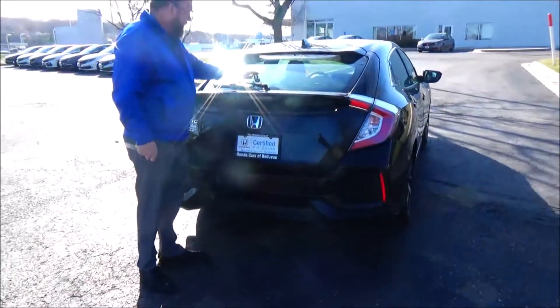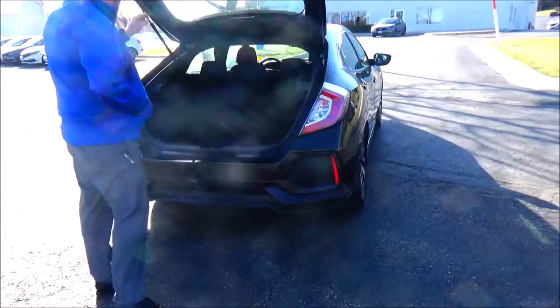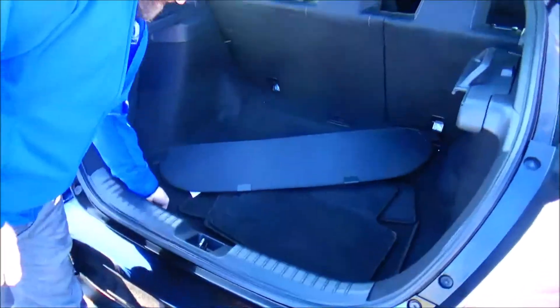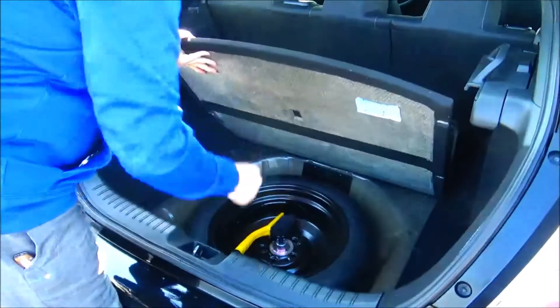Spoiler, rear defroster, and high-mount brake light. Lots of room in the back with a 60/40 fold-down seat. The cargo area covers are all here, along with the spare tire, jack, and tool kit underneath — and an optional ice scraper.